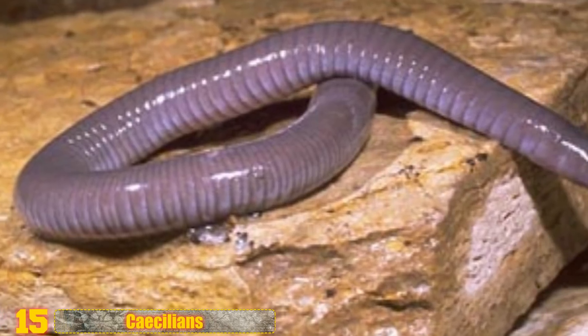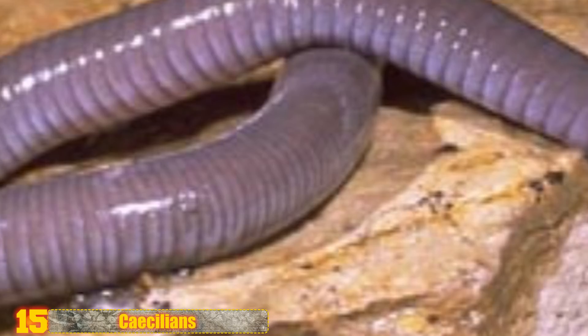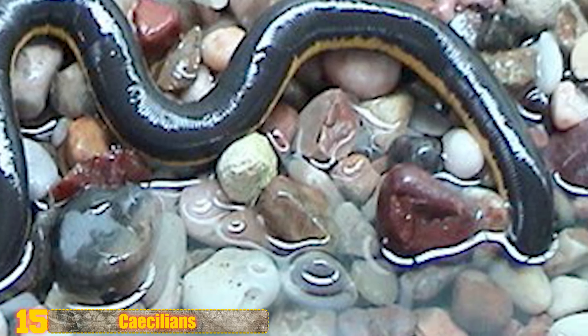Number 15: Cecilians. Limbless and blind, these amphibians mostly live hidden beneath the surface, which is a good thing — because just look at one and you'll know the ick factor is high. Small species look like worms, but the bigger ones, which can be up to 5 feet long, are more like snakes.